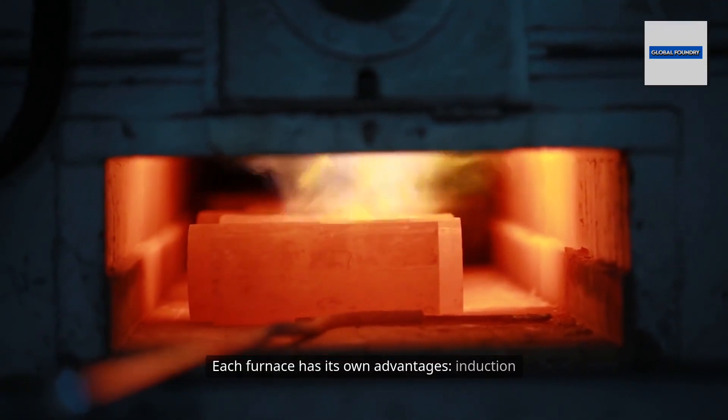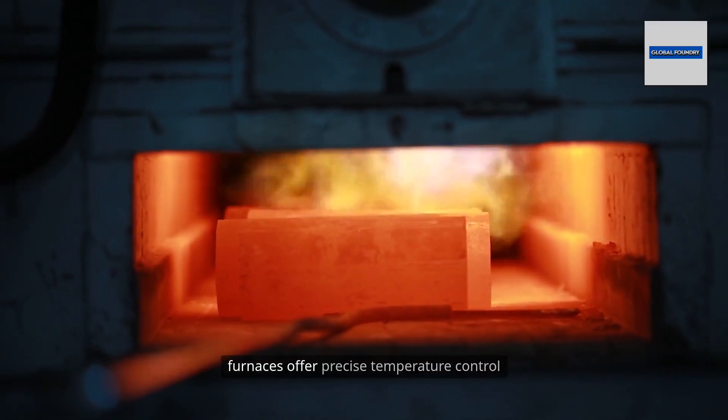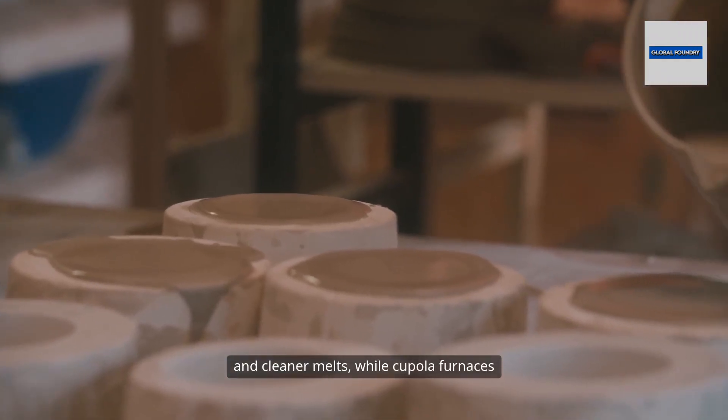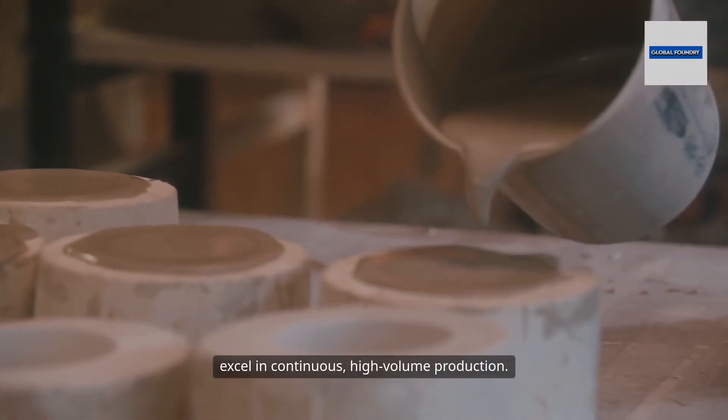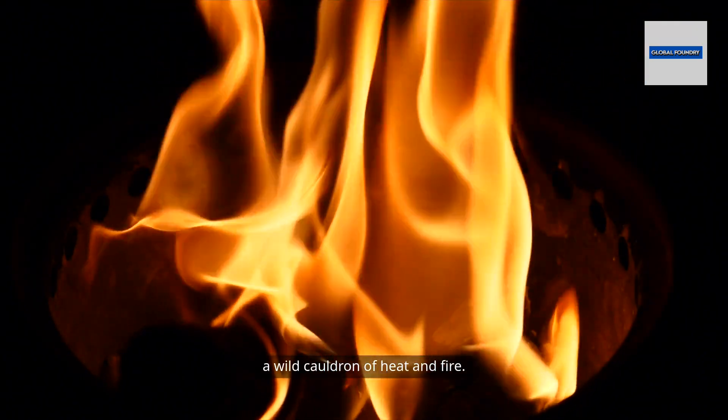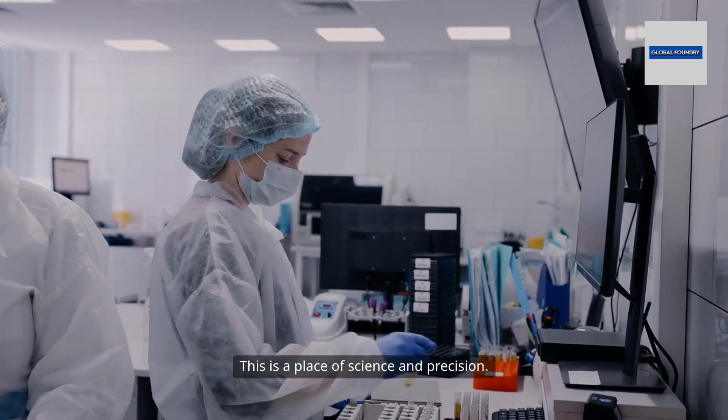Each furnace has its own advantages. Induction furnaces offer precise temperature control and cleaner melts, while cupola furnaces excel in continuous, high-volume production. As the metal melts, it's not just a wild cauldron of heat and fire.